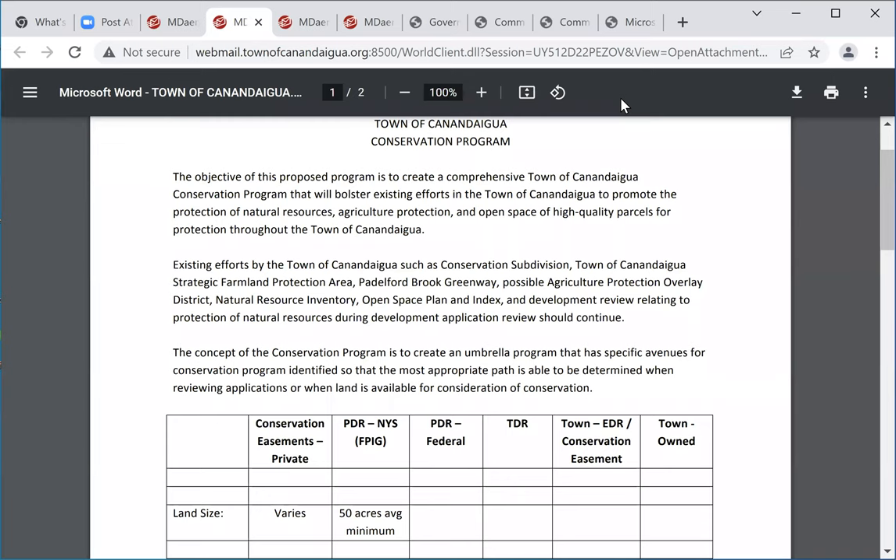The Town of Canandaigua has effectively protected 72 parcels, because unless declared surplus, they will forever stay in the town system. Obviously, they come off the tax rolls — that's a downside to the town owning land. I'll give another example: the Buffalo Street parcel — 57 acres of open space, fee title publicly owned by the Town of Canandaigua, currently leased to Mark Stryker who farms it.